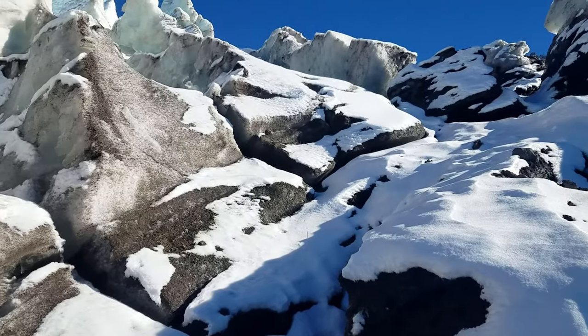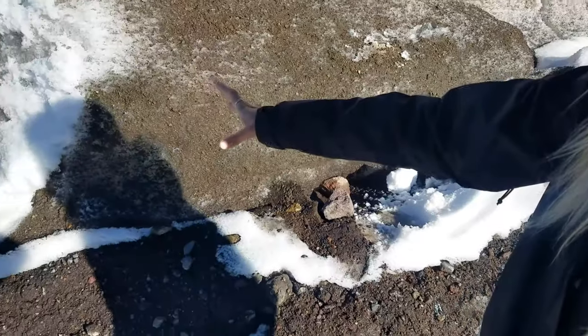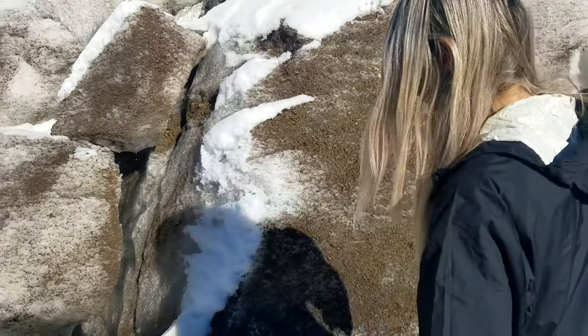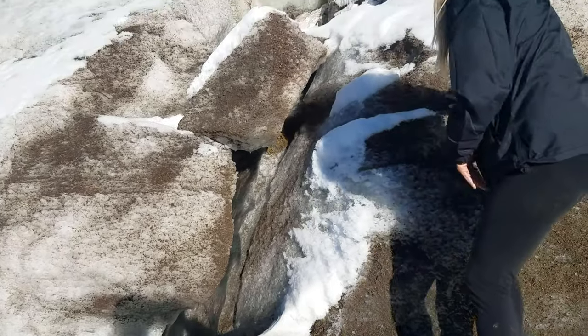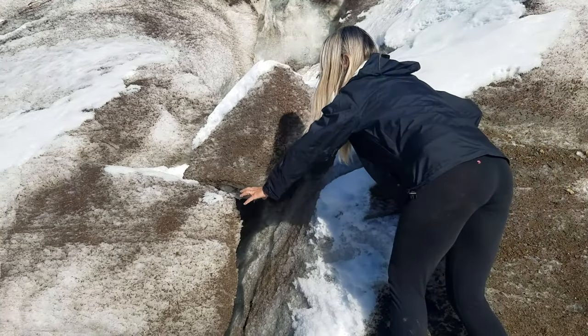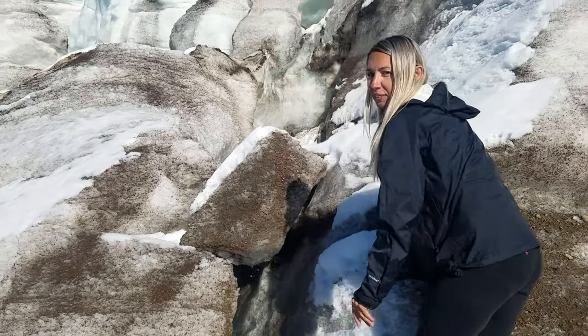Watch me reach out and touch this. I think it's just rocks and dirt. That looks like a bit of a hole you could fall down. Glacier high five!